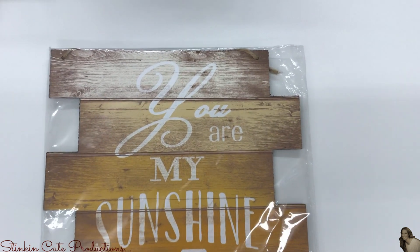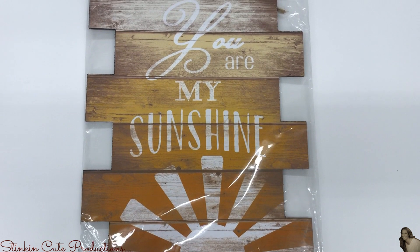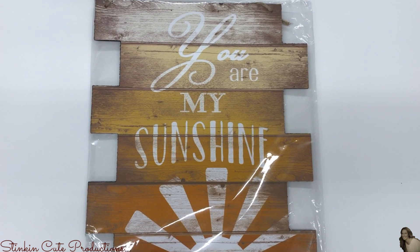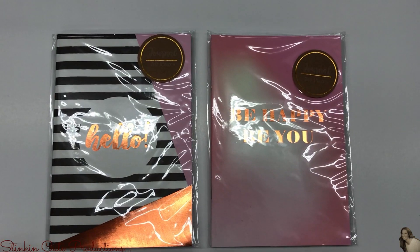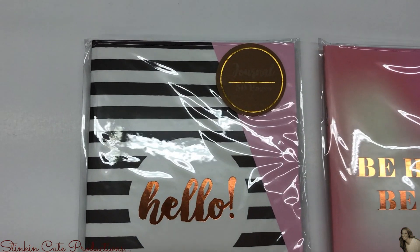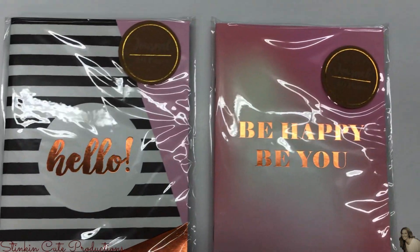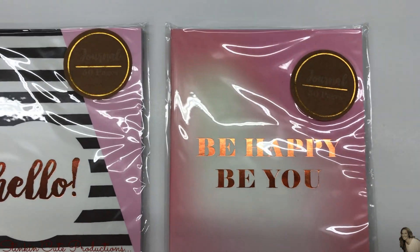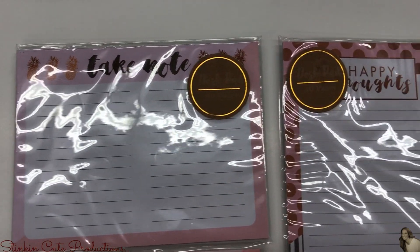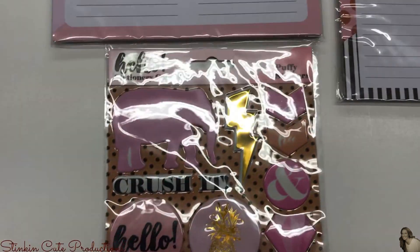This is also a really fun find — it says 'You are my sunshine,' which is something I have said to Allie, Kayla, and Ray since they were babies. I loved this and had to pick one up. And would you look at this amazing new rose gold stationery set that Dollar Tree is carrying. They've got a journal in black and white that says 'hello,' another journal in pink and white that says 'be happy, be you,' notepads that say 'take note, happy thoughts,' and some adorable stickers.